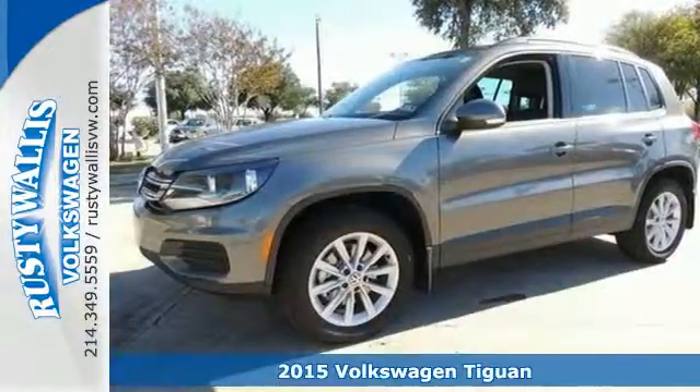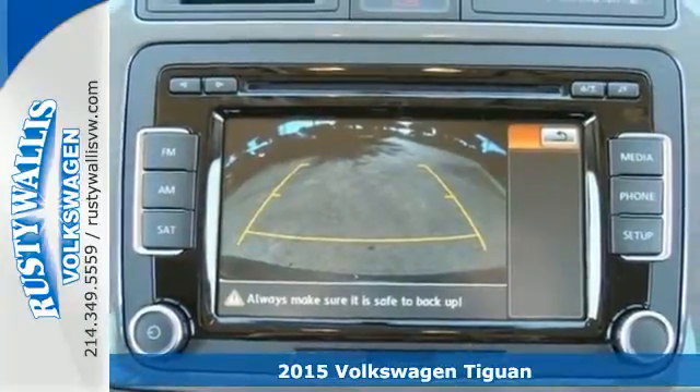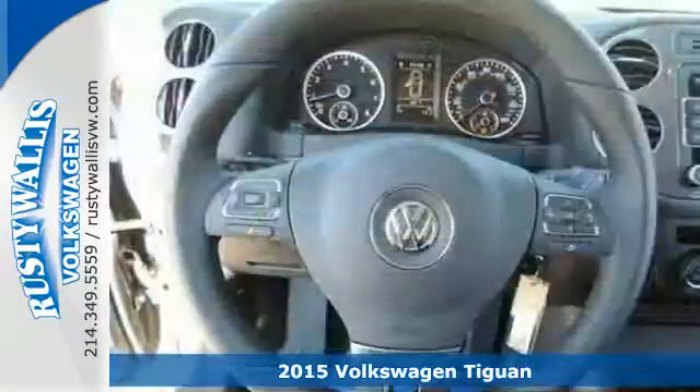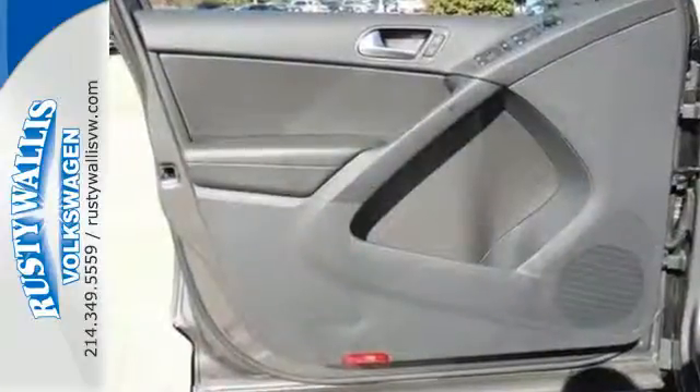Here's a 2015 Volkswagen Tiguan. Settle into luxury — this Tiguan will have you feeling right at home. From its generous features to its solid construction, it'll get your attention with its quality interior and upscale details.